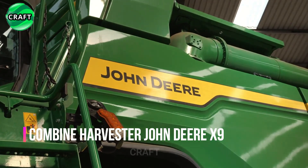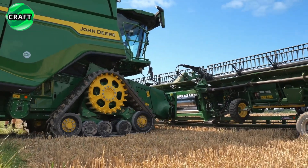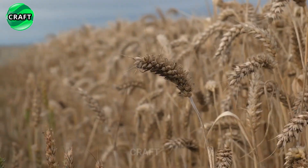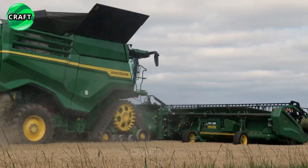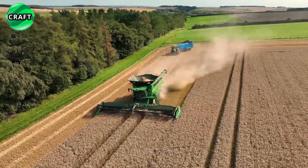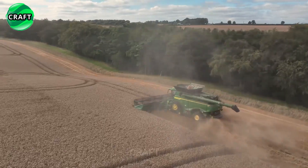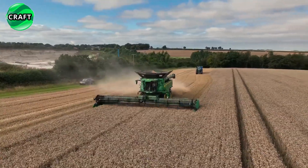The John Deere X9 is a powerful and revolutionary agricultural harvester designed by John Deere for harvesting grain crops such as wheat, rye, rice, oats, barley, corn, and more. It is capable of providing high productivity of 100 tons per hour with a minimum loss of one percent while maintaining high-quality harvesting.